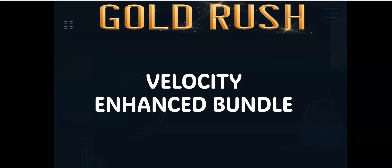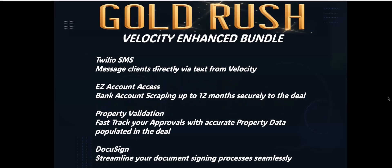What we're going to focus on today is your Velocity Enhanced Bundle — it's been loaded into your account if you've signed up for Gold Rush. What is included in your actual Velocity Bundle? You've got four added features. Number one is what we call an SMS — a short message send, just like a text. The company that provides it through Velocity is Twilio, and you are messaging people directly to their cell phone from your Velocity account.